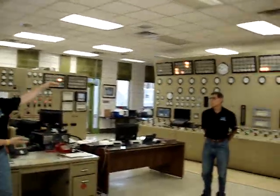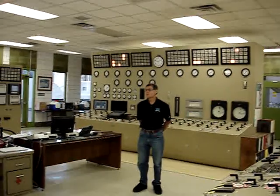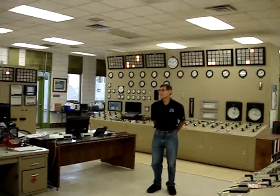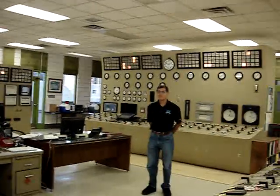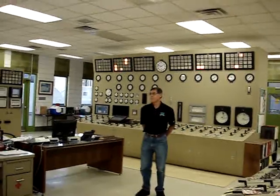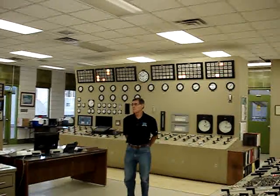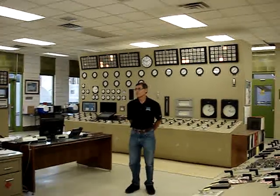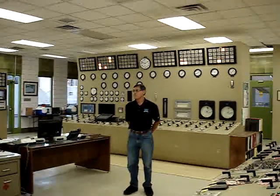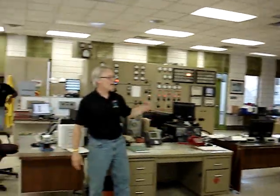Next we have Pete Garcia. He's been a control room operator, a chief operator — he knows this place. When it burps, he knows. He's been here forever. Pete has come back out of retirement several times to help us, and his help is invaluable. Pete and I worked together — I was his outside guy for a while, so Pete and I go back a little bit.